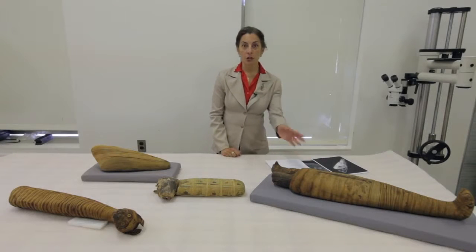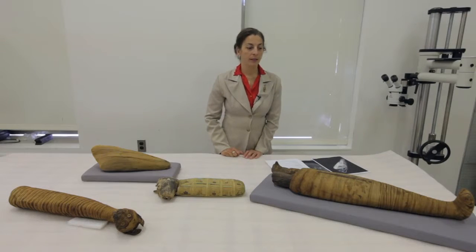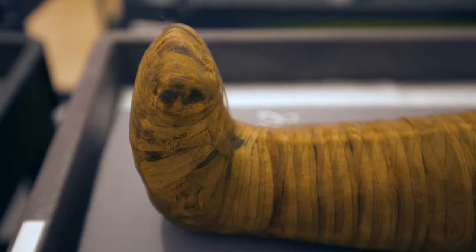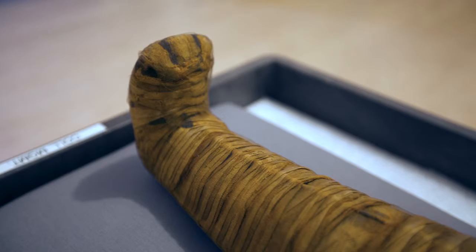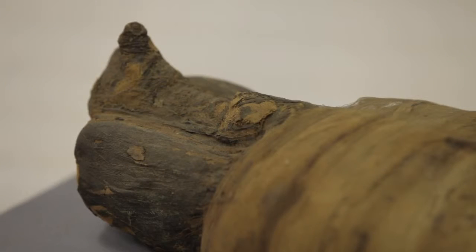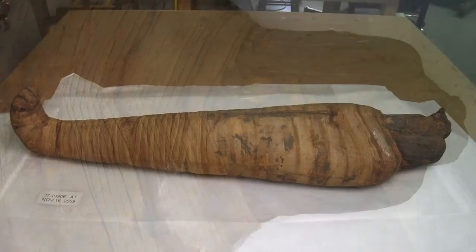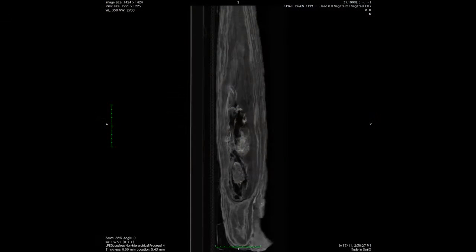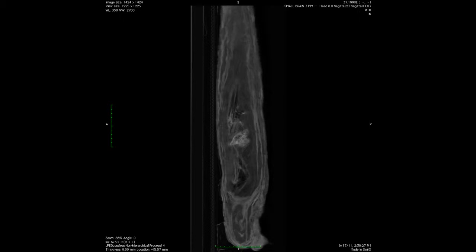Many different animals were mummified by the Egyptians, but not all of them are what they seem. The larger mummy here is in the shape of a human mummy because it has little feet modeled like a human mummy would. This is a really interesting example because usually we see animal mummies of young specimens, and when we started looking at the CT scan, it looked like an older specimen — an older ibis.